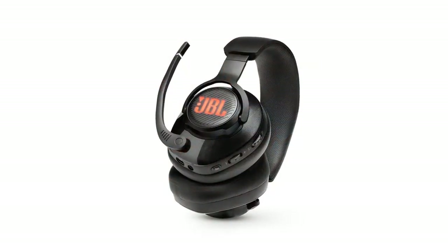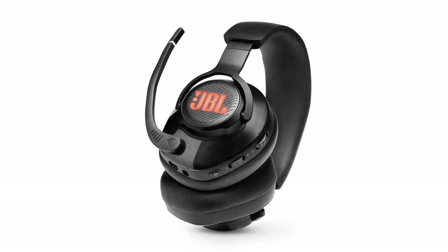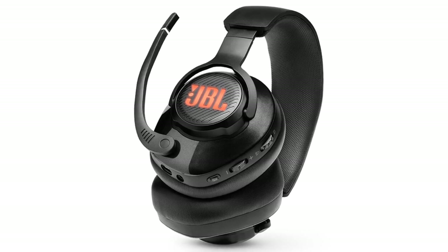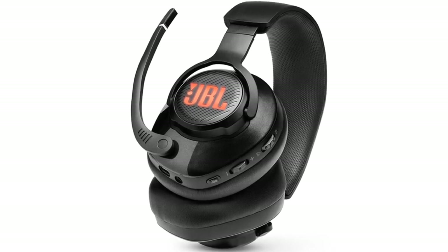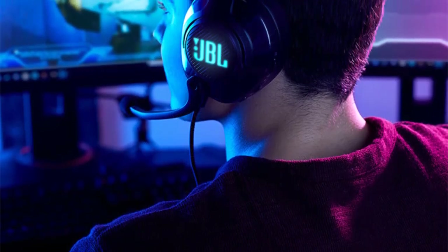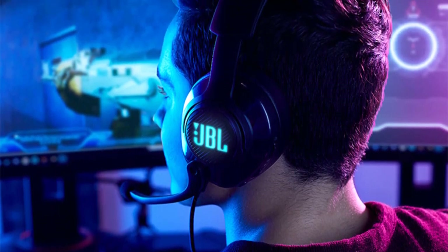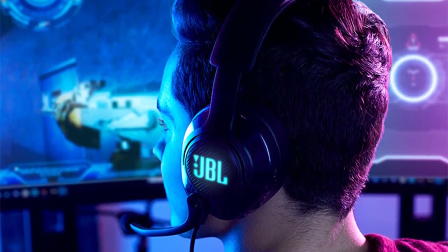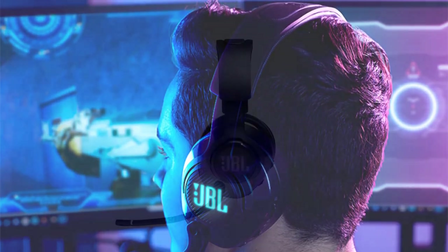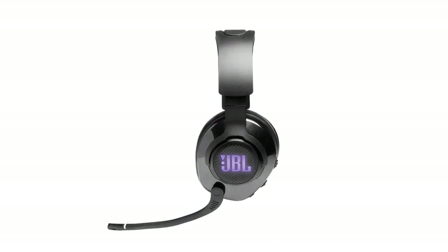The built-in microphone performs well, offering clear communication with teammates during multiplayer gaming sessions. It also features noise-canceling technology, reducing background noise for better voice clarity. One standout feature is the Quantum Surround Sound technology, which creates a virtual surround sound experience, adding depth and realism to your gaming audio. The headset is durably constructed with adjustable headband tension and comfortable memory foam ear cushions. The ear cups are also equipped with rotating joints, allowing for easy storage and transport.